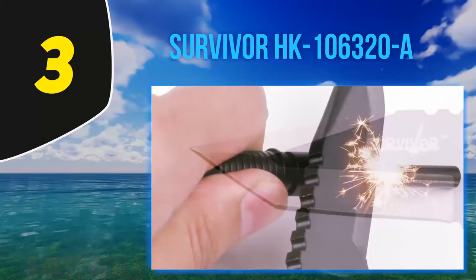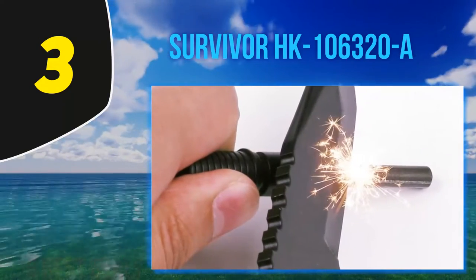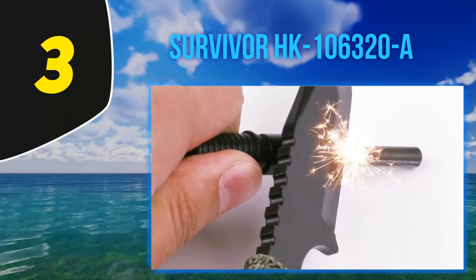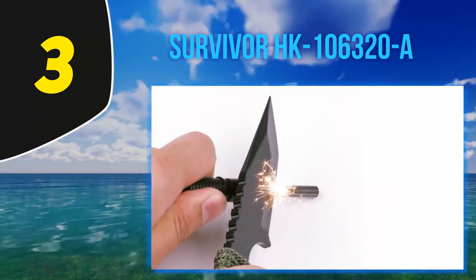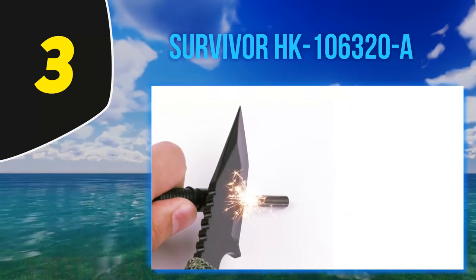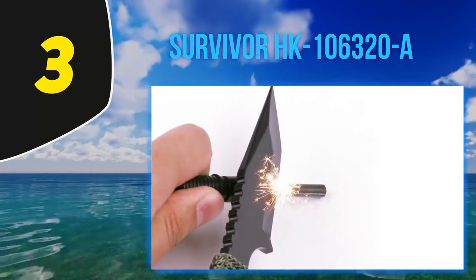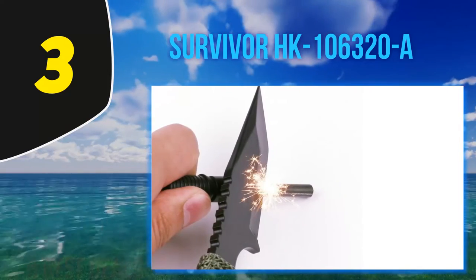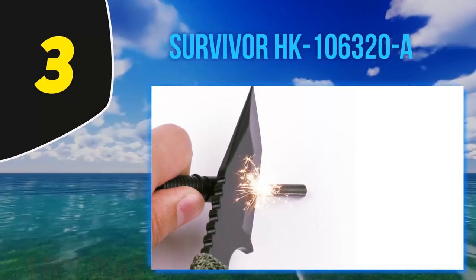You can toss one in your backpack, glove box, boot, each pair of pants you own, and anywhere else you can think of, so you will always have this knife no matter what happens to you. It doesn't matter if you own the best survival knife if you've left it at home. The best survival knife is the one you have with you, and it's easy to have a Survivor HK-106320A with you.